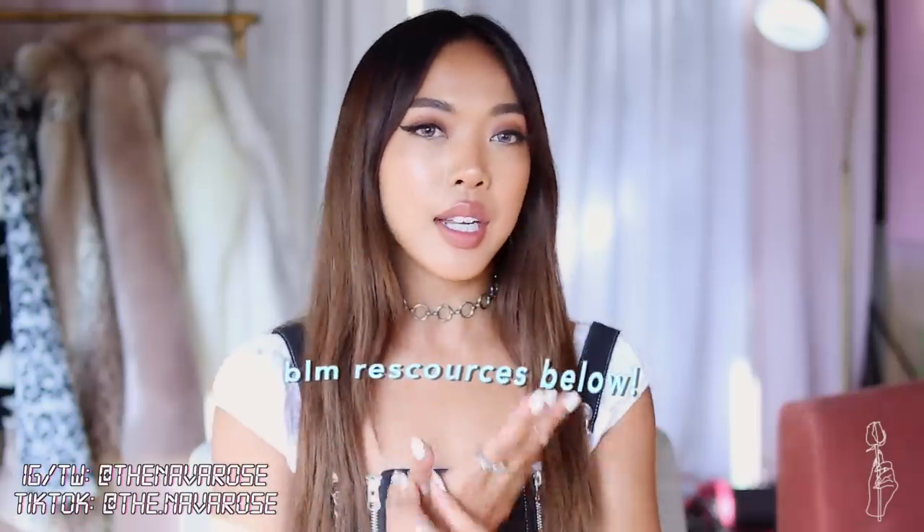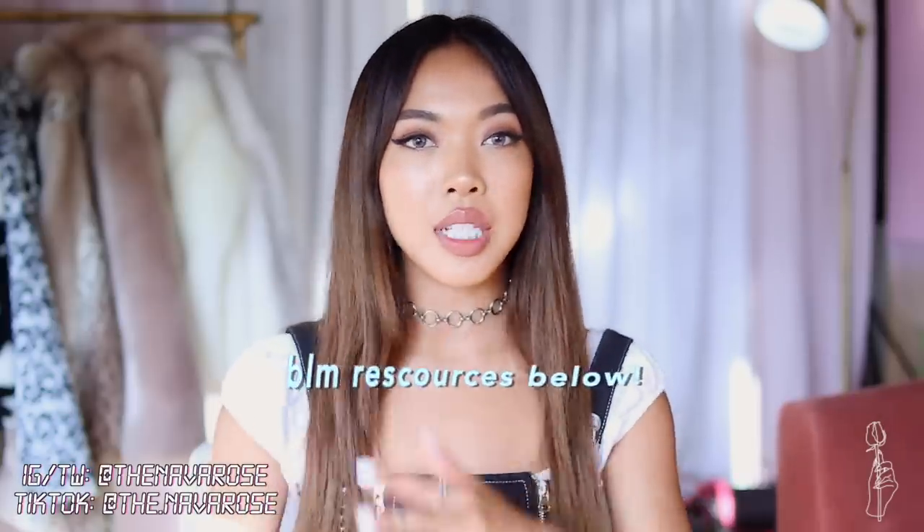Hello, my rosebuds, welcome back to my channel! It's been so long since I last posted, and I'm pretty sure you guys all know why. I definitely wanted to take a break from social media and posting my usual content to really focus on the matter of what was going on — and is still going on — in the world.